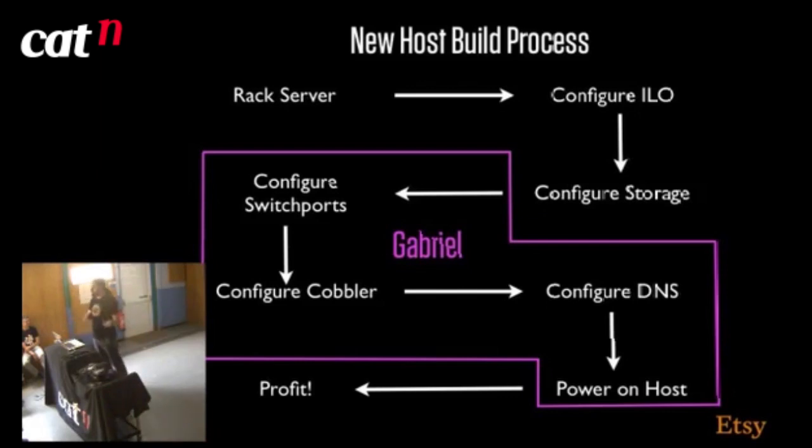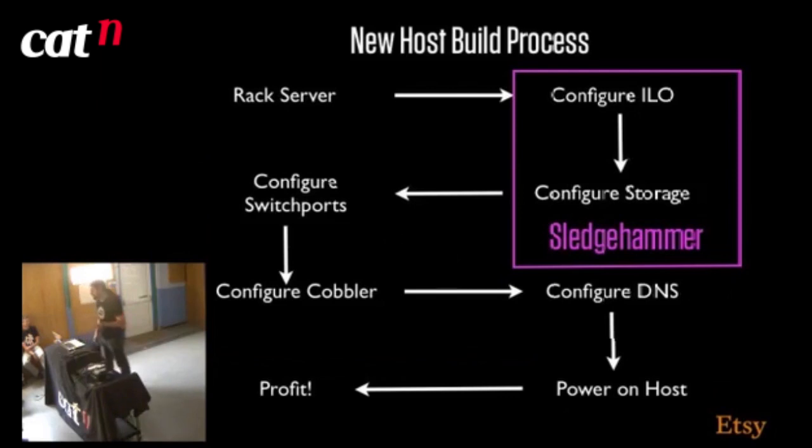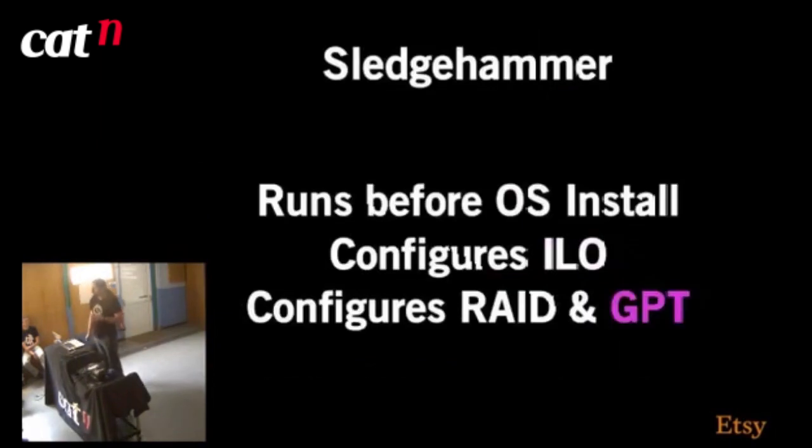I'm not going to talk about Gabriel today because it's out of scope, but myself and my colleague Laurie wrote it, so come talk to us afterwards. The other thing we wrote — following a similar naming scheme — was Sledgehammer. Sledgehammer fulfills two purposes: it configures the ILO on the server and it configures the storage. This all runs pre-OS install. It configures the ILO, the remote interface, the RAID card, and also GPT — basically the new way of partitioning disks. When we wrote this, the CentOS installer would not partition GPT disks, so we had to create those partitions manually.